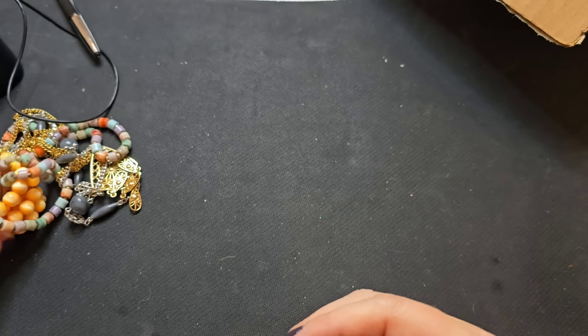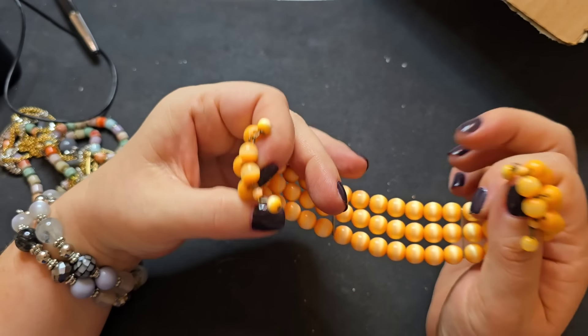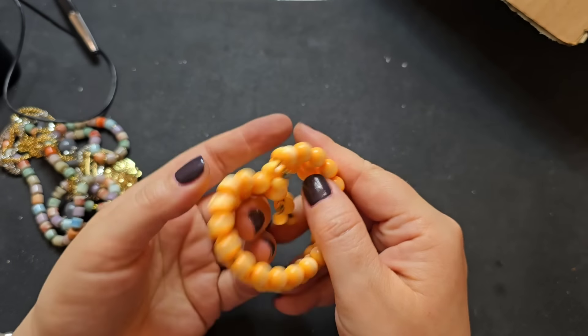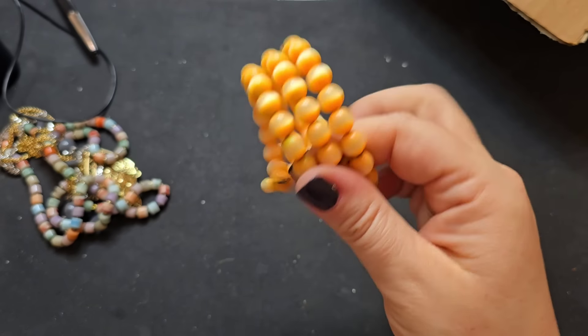So add that to my heart hoop earrings that I'm going to wear. Memory wire, like a yellowish orange cat's eye bracelet — we'll say two bucks on this one.